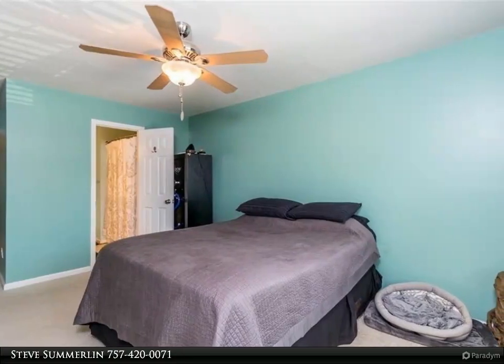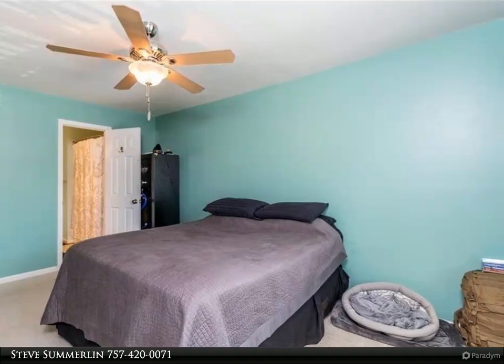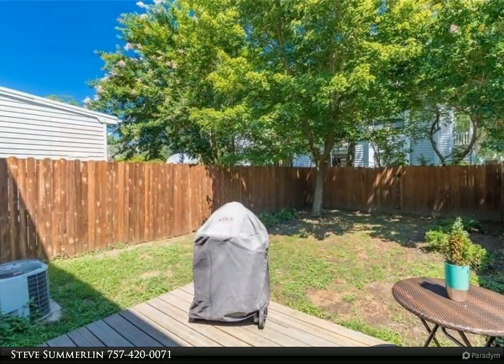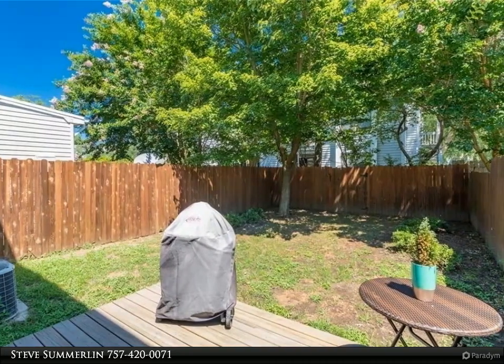Bright open floor plan in this two bedroom, 2.5 bath with the kitchen overlooking the dining and living areas. Outside the dining area is the patio and small fenced-in green space, ready to enjoy.